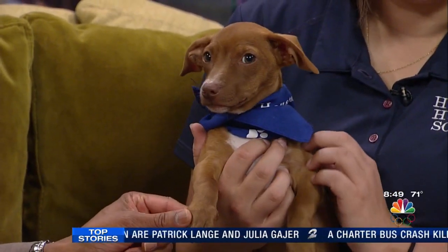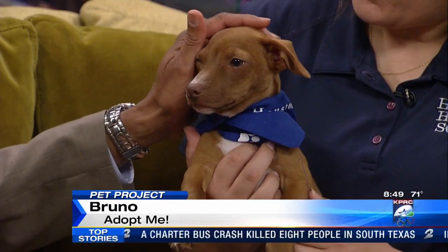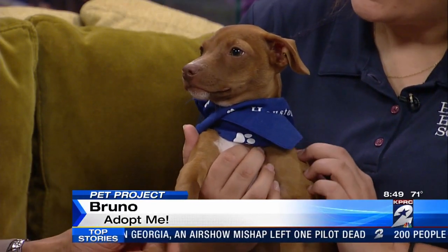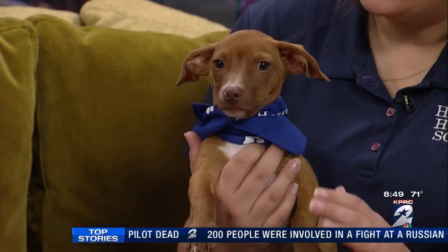Beautiful eyes. That's Bruno. I'm sorry, distracted by Bruno. This is Bruno with Monica Schmidt from the Houston Humane Society. What do we think Bruno is? Bruno is very pretty. Look at these beautiful eyes. We have Bruno listed as a dachshund mixed with a little rat terrier. There may be some chihuahua in there, because he's shaking like a chihuahua. He kind of shakes like a little chihuahua, but he loves to be held.